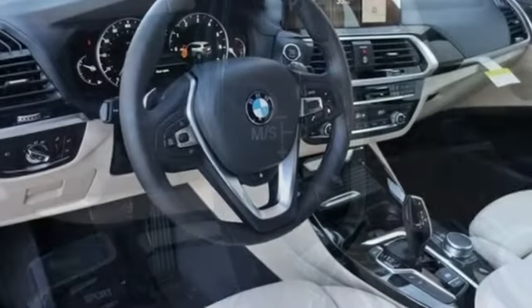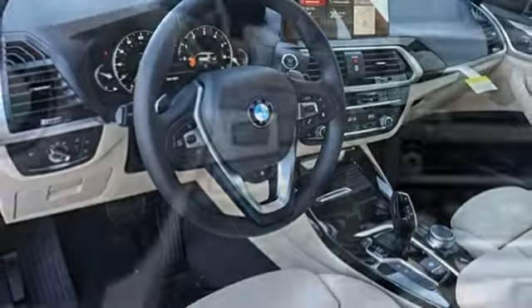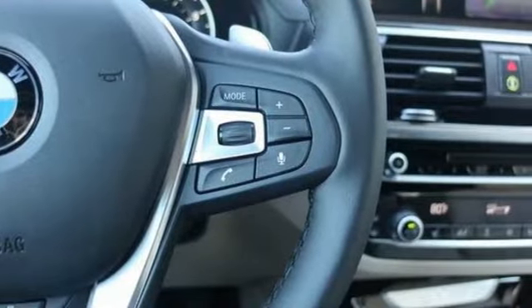Auxiliary audio input, auto dimming mirrors, driver memory seats, front and rear parking sensors, and automatic transmission.